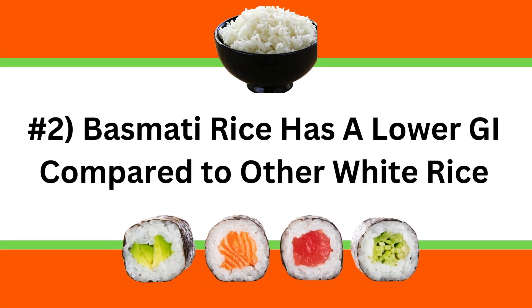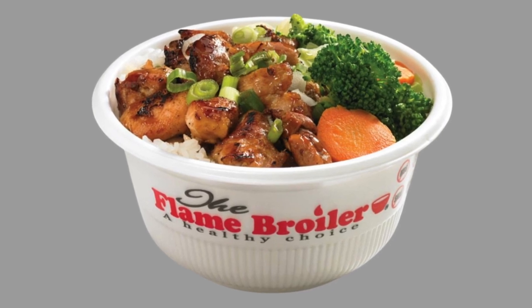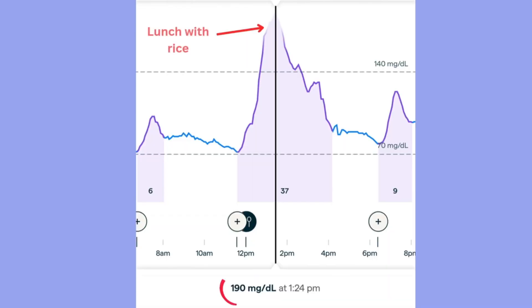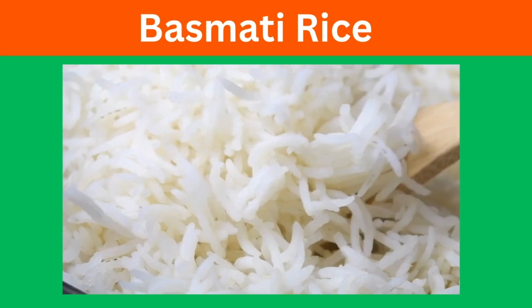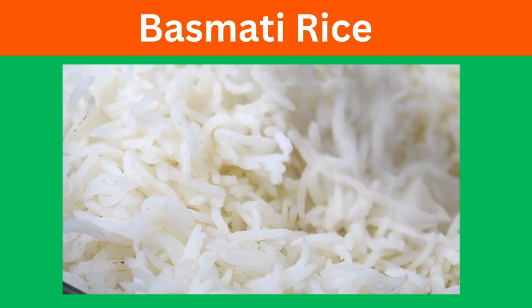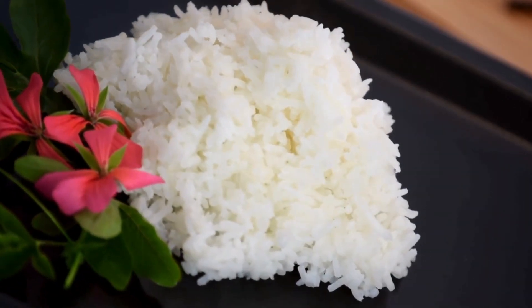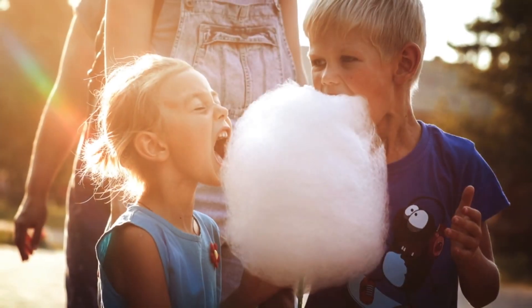Lesson number two is that Basmati rice has a lower glycemic index compared to other white rice. One day I had lunch at Flame Broiler — grilled chicken, steamed vegetables, and white rice — and my blood glucose spiked to 190 just an hour after the meal. In contrast, when I have meals at home I use Basmati rice, which has a much lower glycemic index, and it would only take my blood glucose to about 140. I'm a big fan of Basmati rice: it's easy to digest, has no lectins, and has a much lower glycemic index. I grew up in Hawaii where sticky short-grain white rice was popular, but it turns out that sticky white rice is essentially like eating cotton candy when it comes to your blood sugar.